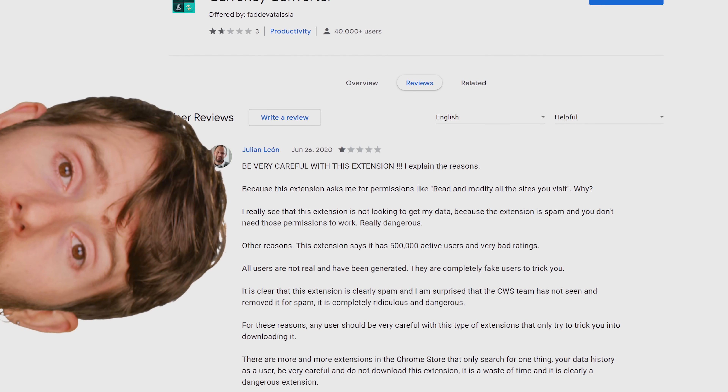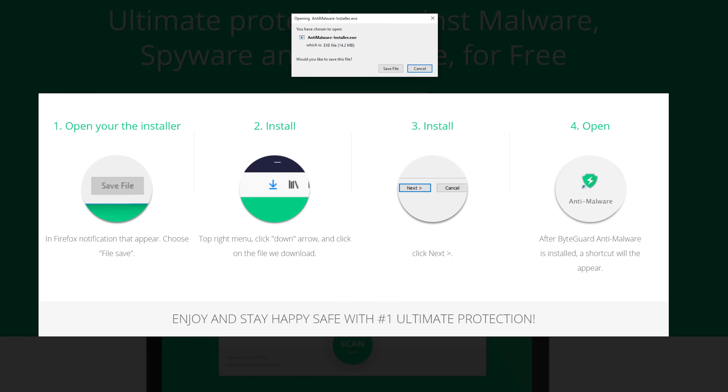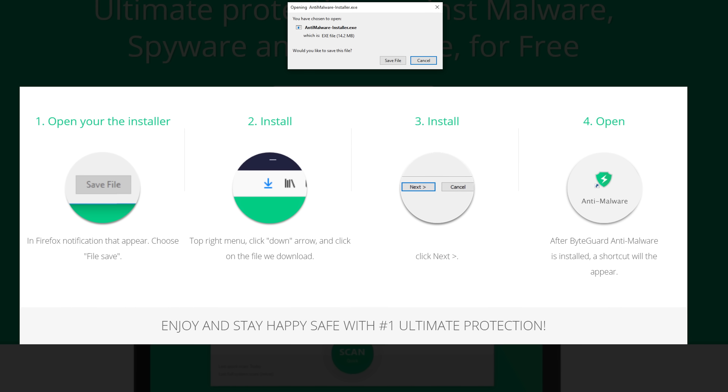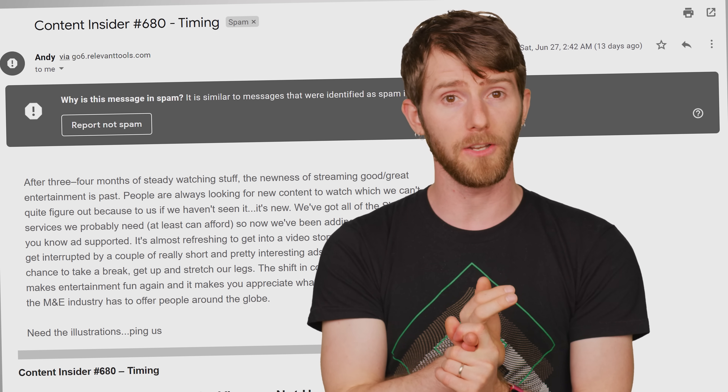Additionally, be sure to have a good hard look at the extension's page before you download it. Extensions that are really just vehicles for malware can often have clunky-looking interfaces and poorly written descriptions riddled with grammatical errors, similar to what you might see in a spam email or on a phishing page.